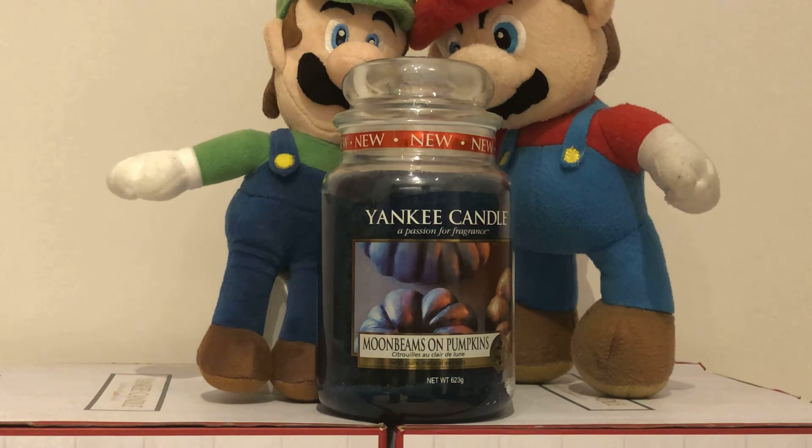And that is our review for the Yankee Candle Moonbeams on Pumpkins. Please remember to like and subscribe with notifications on, as you do not want to miss out on our future content. Come back soon. Bye bye.